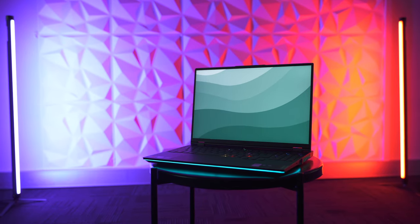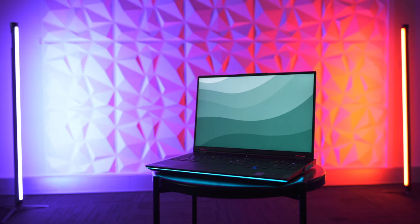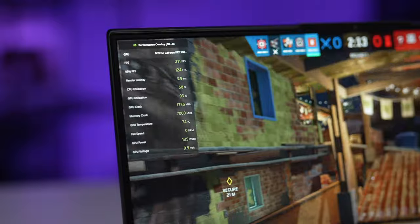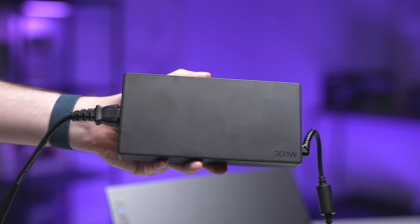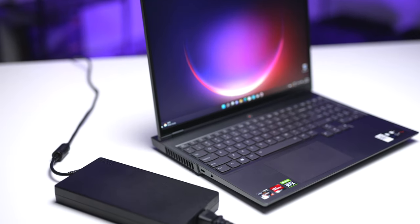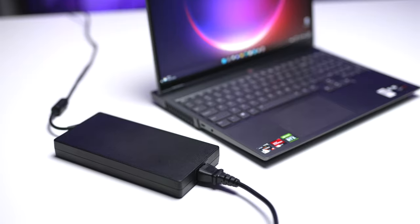Seeing as the RTX 3080 can suck up to 165 watts of power, the 300-watt power brick is understandably going to be pretty big. This thing is so big it's almost as big as my head, and once you stuff it into your bag alongside the laptop, it really starts to weigh a lot and take up a lot of room.